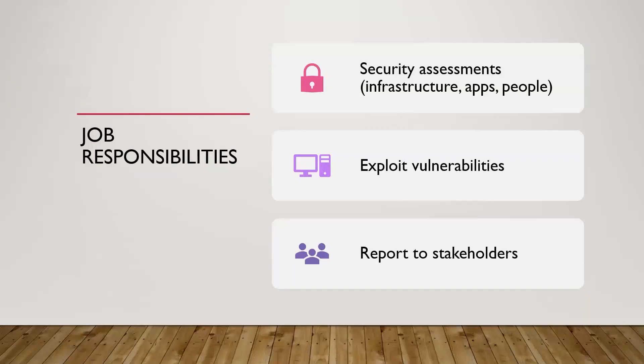Some of the job responsibilities you might have include doing security assessments across a variety of areas — the network, overall infrastructure, applications, certain systems, or social engineering against the people using those systems. It really varies based on where you work and the scope of engagement — what's actually within that scope for the particular pen test.